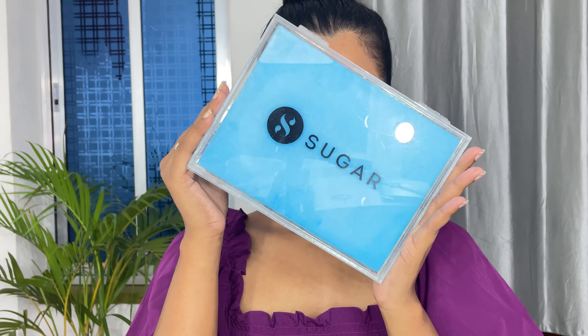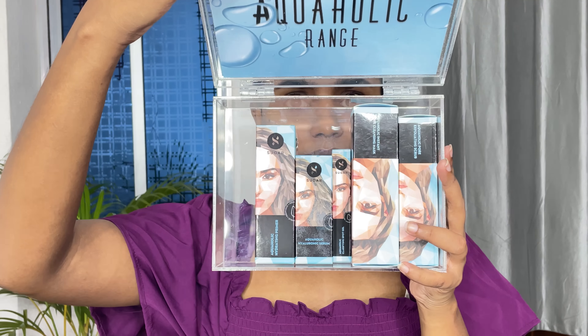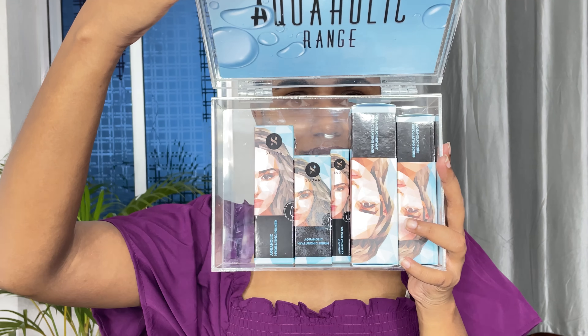Hey guys, this is Mooshumi and welcome back to my YouTube channel. Sugar Cosmetics has recently launched their Aquaholic range, which includes five skincare products. I will be giving a demo and review of them today, so stay tuned.